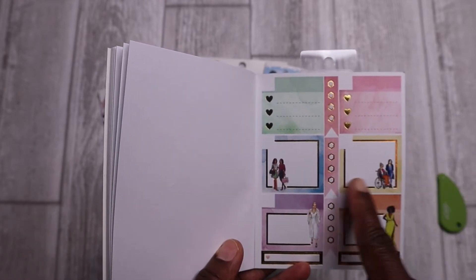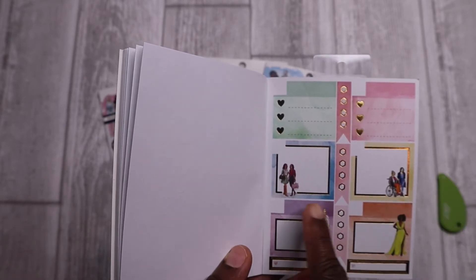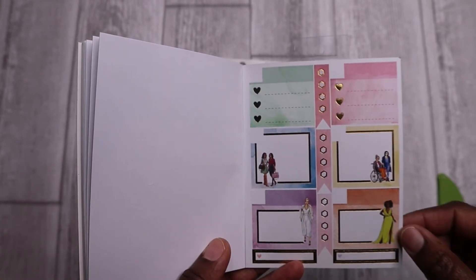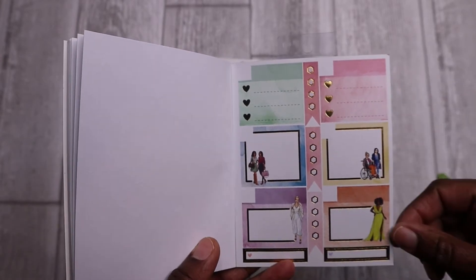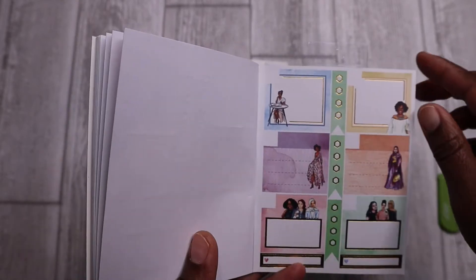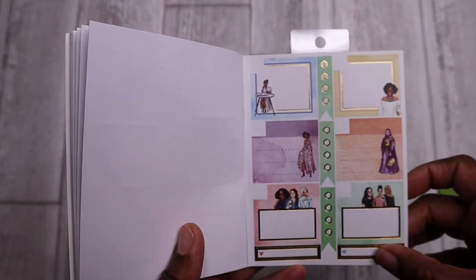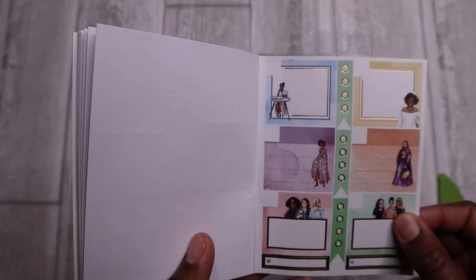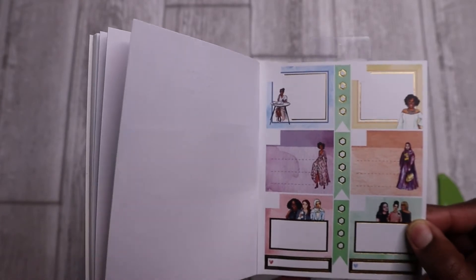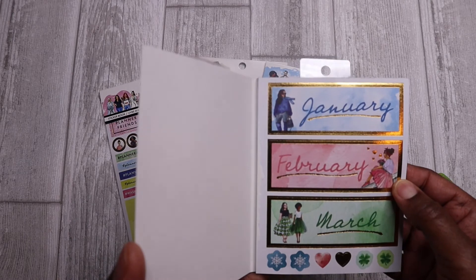And then you have some box stickers here — these look like they fit the Happy Planner calendar boxes. And I love the fact that she has all types of ethnicities, sizes, and colors. It's beautiful. People with different abilities. More box stickers here; the gold foil is beautiful. A few checkboxes, more calendar boxes and check boxes, more header boxes. This is a really beautiful collection. I love the diversity, I love the colors, and I definitely will be using this sticker book for my planning project. So look out for it.